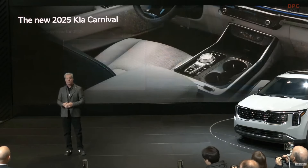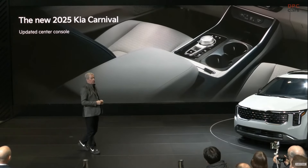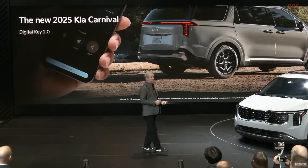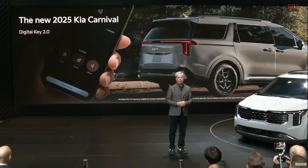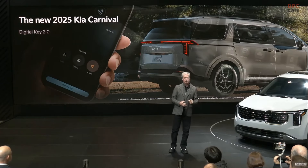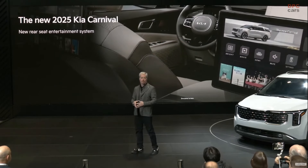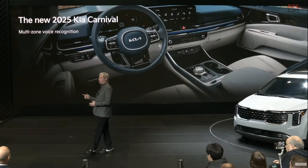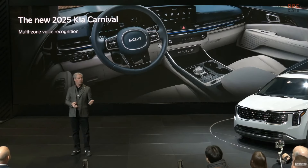The updated center console includes dual deluxe-sized cup holders that can handle an oversized water bottle, plus new ambient mood lighting. Available Digital Key 2.0 allows owners to unlock the vehicle with a compatible smartphone or smartwatch. There's also a new available rear-seat entertainment system with dual 14.6-inch high-definition monitors. Carnival now offers available multi-zone voice recognition, allowing the driver, front passenger, and second-row passengers to operate climate controls, power windows, and the available second-row relaxation seats using voice commands.